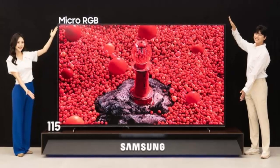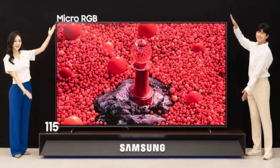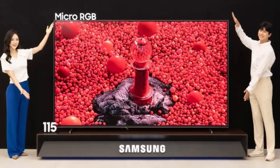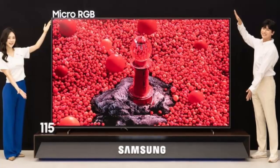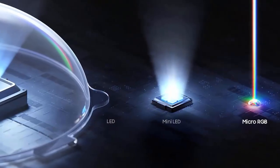Unlike traditional mini LED TVs or even Samsung's own Neo QLEDs, this TV uses micro-sized RGB LEDs — each less than 100 micrometers wide — to backlight the screen. This means more precise control over brightness and color on every inch of its massive 115-inch panel.